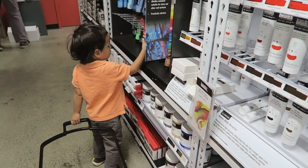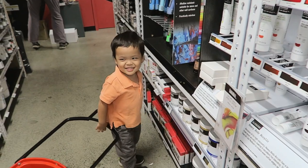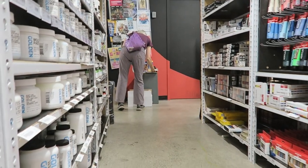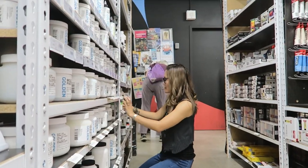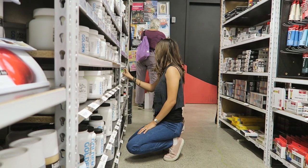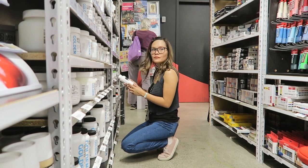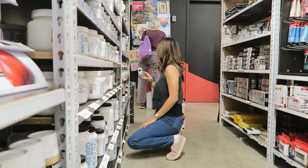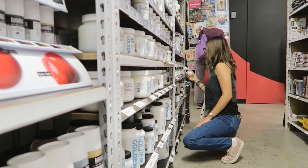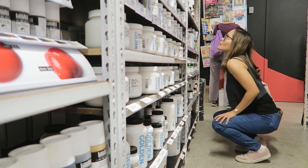Even though I've been to Opus Art Supplies before, this is my very first time to visit this branch in the downtown area. This time around I'm with my husband Wacky and my son Nicolas. I'm not sure if this one is a little smaller or bigger than the other branches, but surprisingly you'll also find various items in the shop.